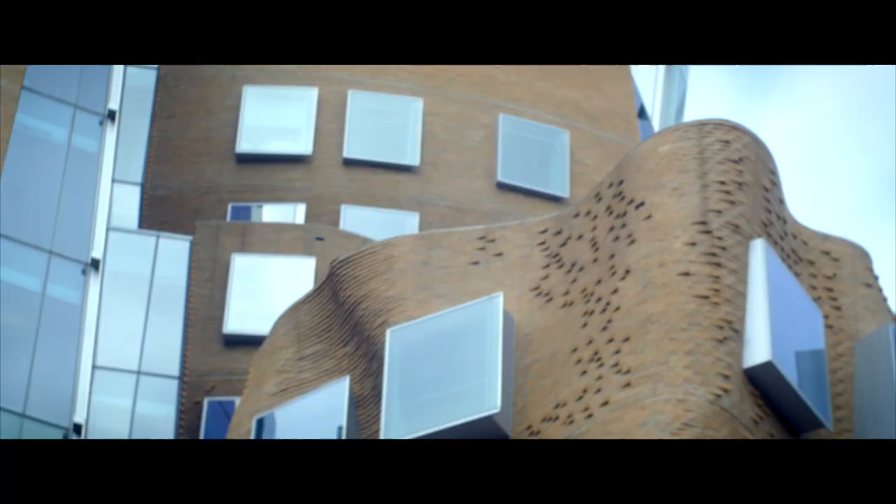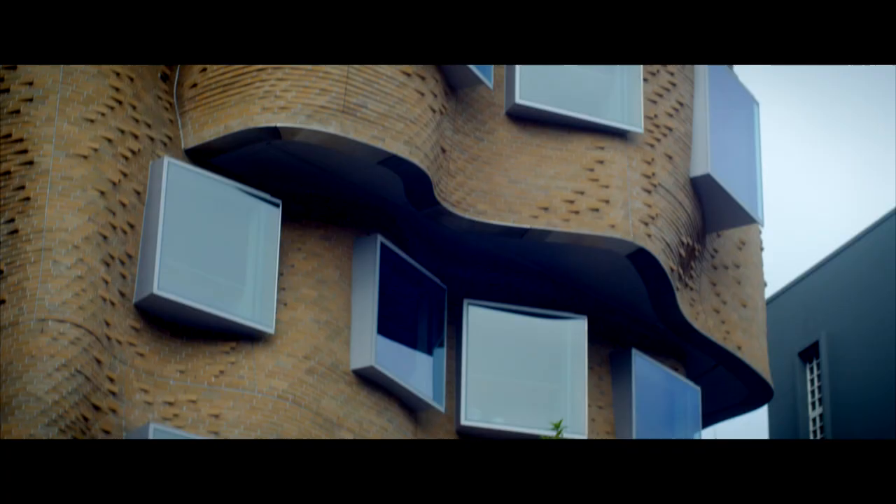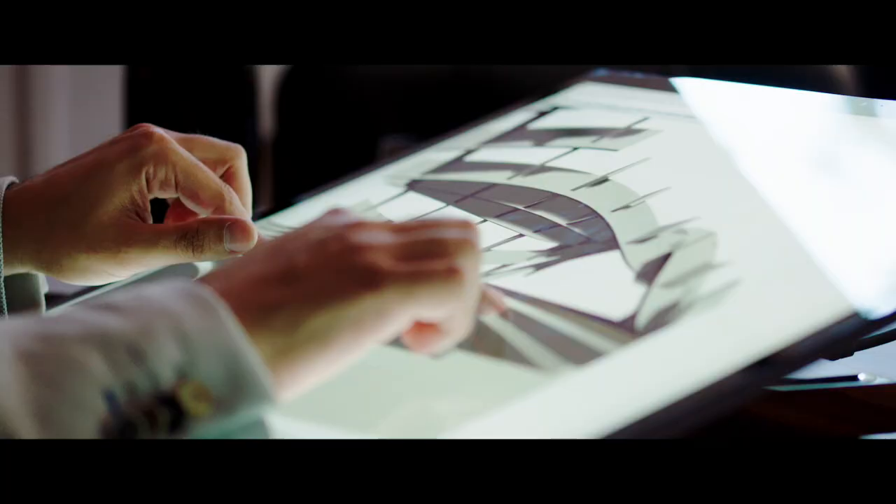If you walk into any architecture school or firm these days the trending topic now is parametric design. So for example if you were to design the side of a building — a facade — and you had a certain pattern that is really representative of your style, you would design that pattern, the laws and the rules around that pattern, and then you could apply that to multiple buildings.